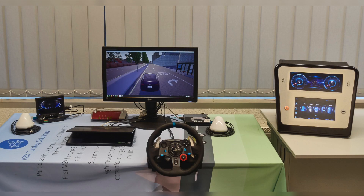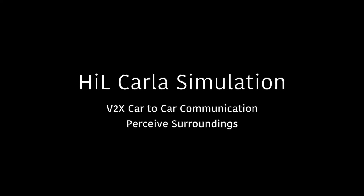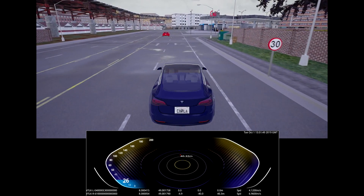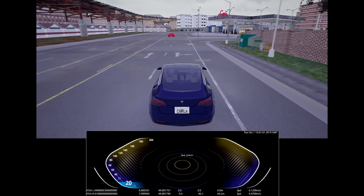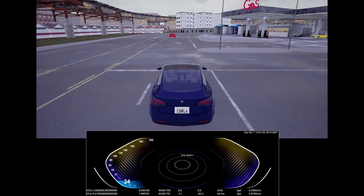This is the demo setup, including a V2X transmitter and receiver. An infotainment unit is used to demonstrate navigation functionality. In the front, you can see the HMI of the onboard unit visualizing the events received from radio traffic.